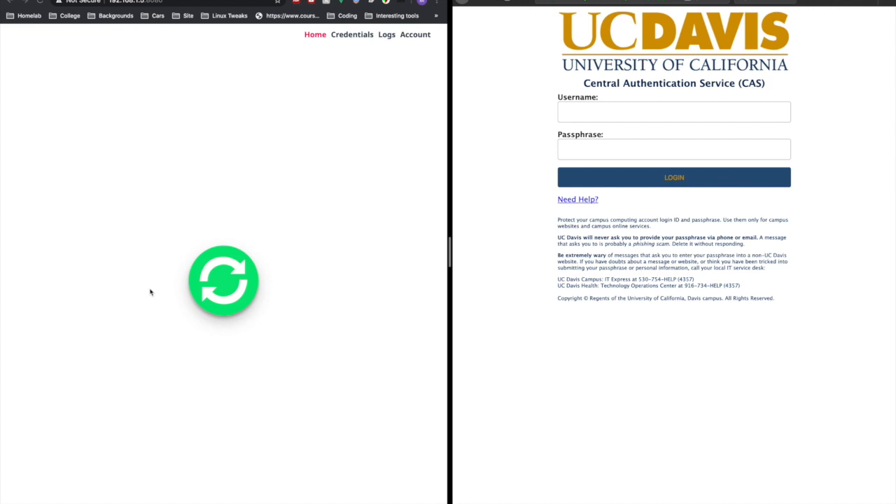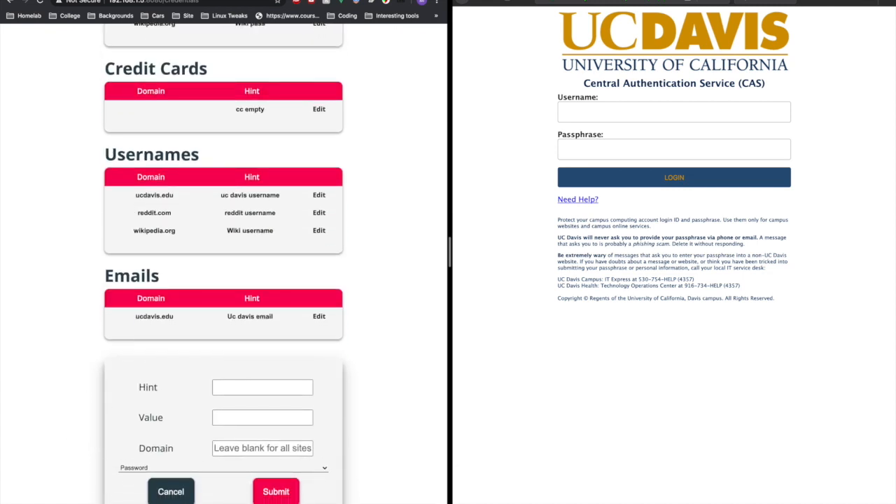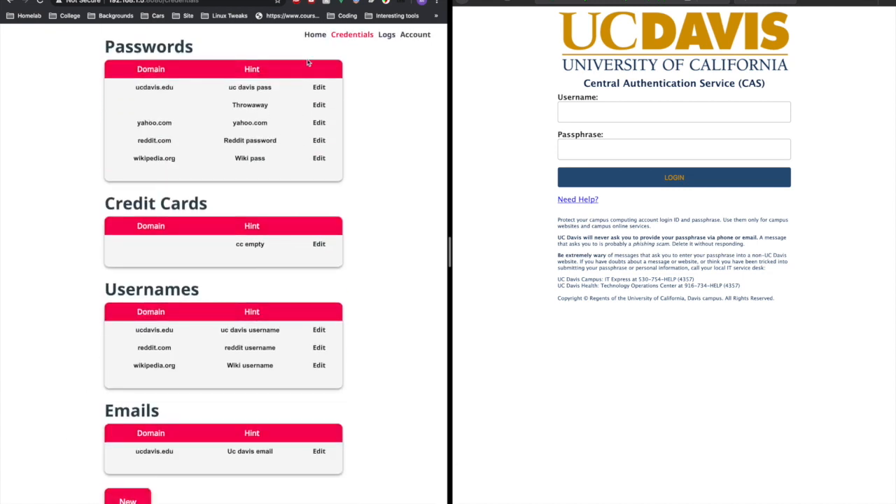On the left here we have the GUI for our password manager. It's going to be on the Raspberry Pi, but for demo purposes it's easier to show off on our browser. Here we have all the user's passwords, credit cards, usernames, and emails. We have a button where you can add a new one and also edit all of them.